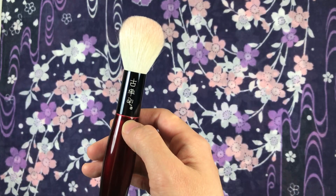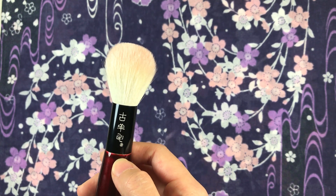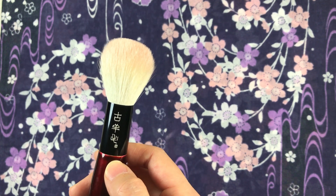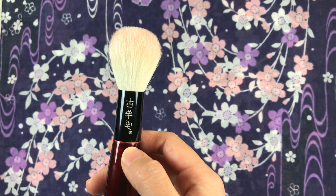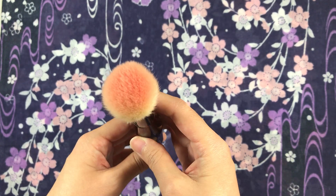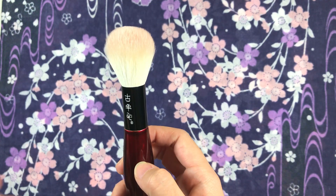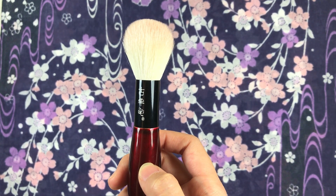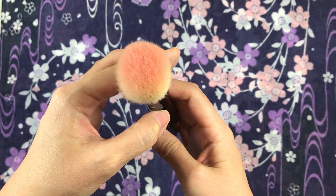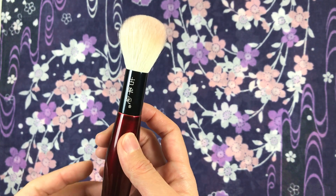The hairs are springy, and there are not a lot of goat hairs this fine that are springy — I normally correlate that to Canadian squirrel hair, but this is surprisingly springy, which I enjoy. In terms of density, I'd say it's medium due to the fineness of the hair. While there's a good amount of hair, each strand is so thin that it feels less dense than the Hakuhodo Totsuho version. I love that it doesn't diffuse blush into a larger surface area when applying.